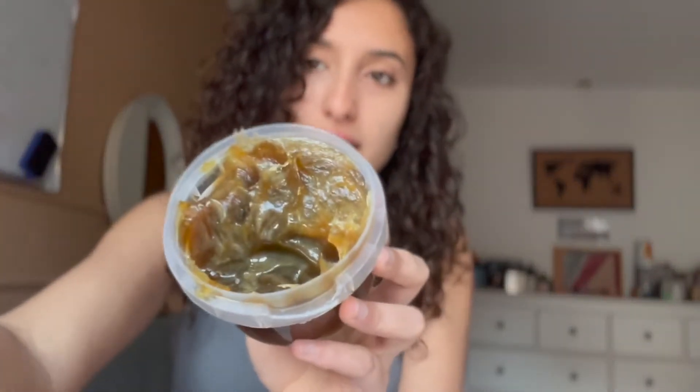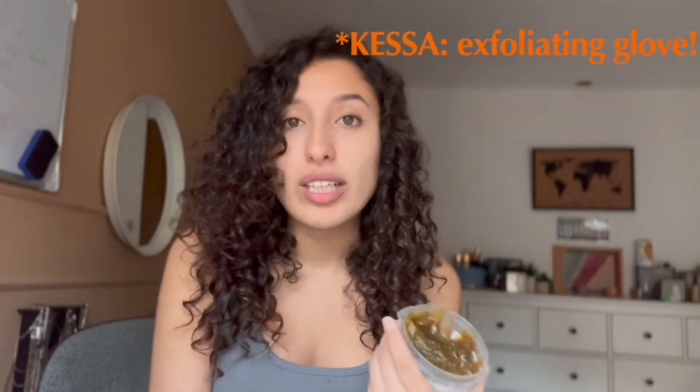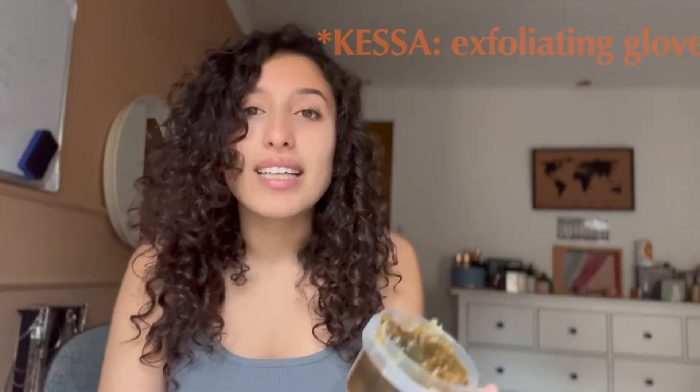Another great product from Morocco is called Savon Beldi, or black soap translated in English. It's only composed of potassium olivate and water — 100% natural. It's a great soap used by Moroccans that can help exfoliate your skin and deep clean it. Used under the shower with an exfoliating sponge, it removes dead cells and leaves your skin super smooth and clean.